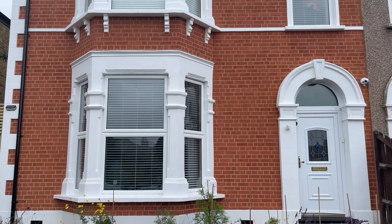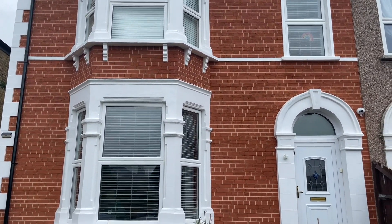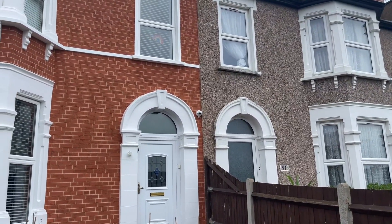So we're down here in Catford on the Corbett Estate. This is another project we've just completed. What we did on this project is we removed all of the pebble dash from all of the brickwork. It used to look like this property next door.